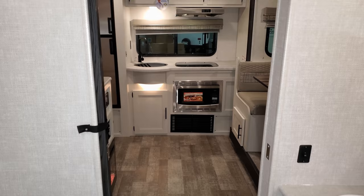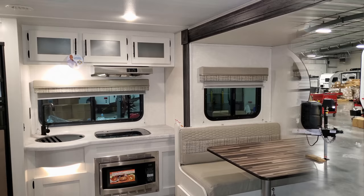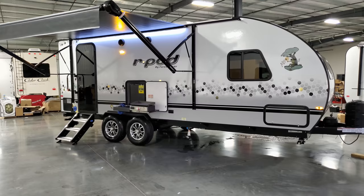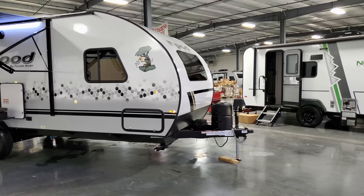This is a pretty cool new model for the R-Pod lineup. We're going to head outside, walk around, and then come back inside to close the slide out and show you what that looks like. We are now back on the outside of this brand new 2021 and a half R-Pod 202 travel trailer — all new look on the outside as well.